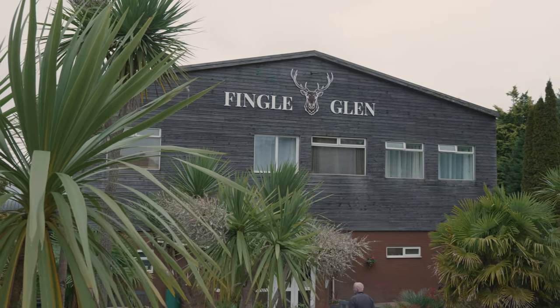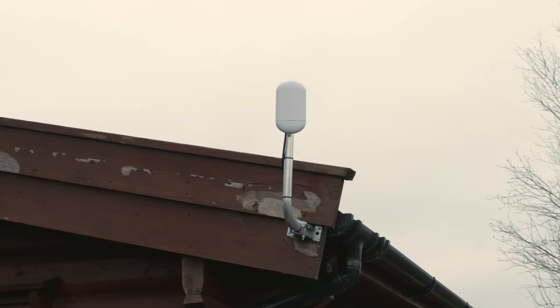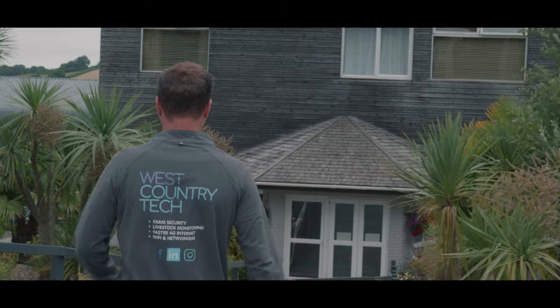It's Tom here from West Country Tech and we've come back to Fingal Glen Golf Course. For those of you that don't know, we recently did an install here where we installed internet across 24 log cabins — that was the first phase of the work. We were then commissioned to return and begin to install a brand new CCTV system.